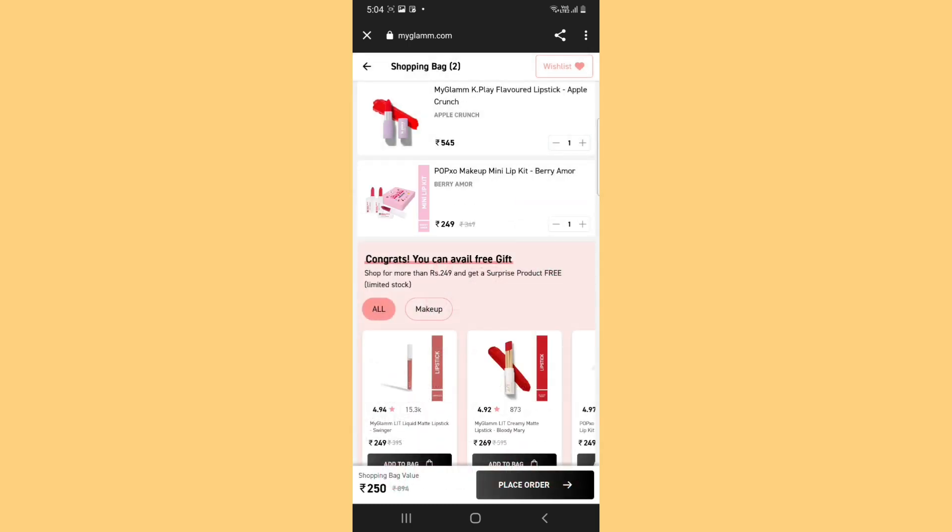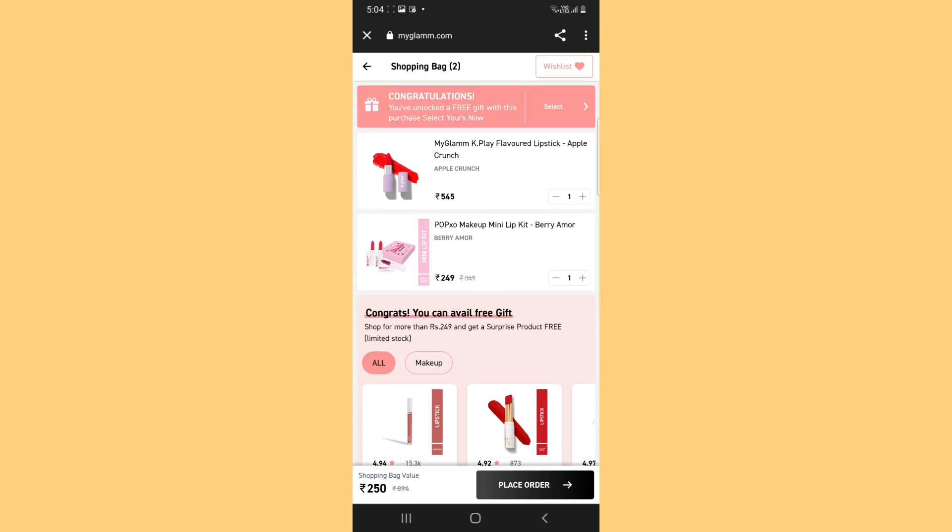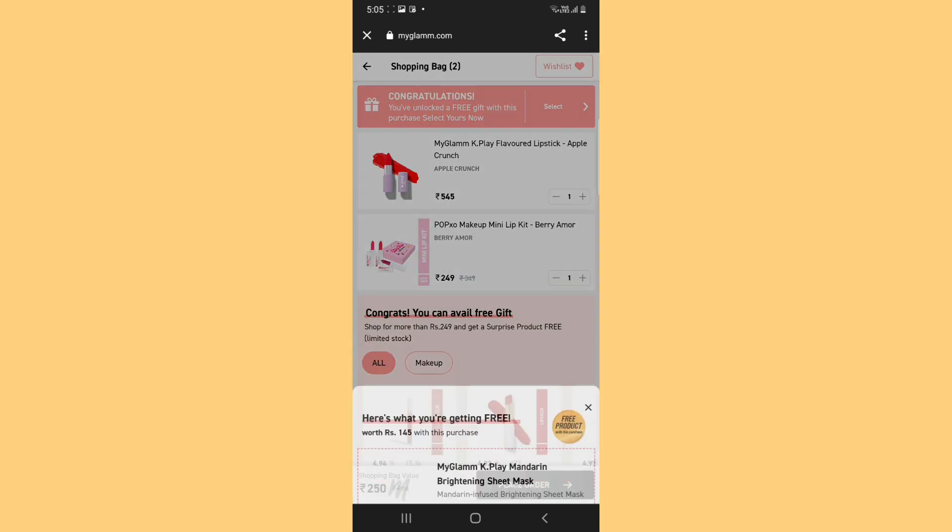I have added this. So now you can see it was the 249 rupees lip kit. So I only have to pay Rs.250 and I get the lipstick absolutely free. Plus, you can see: Congratulations, you have unlocked a free gift with this purchase! So you can select it from here.